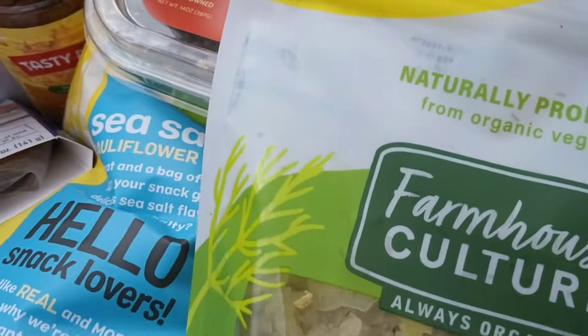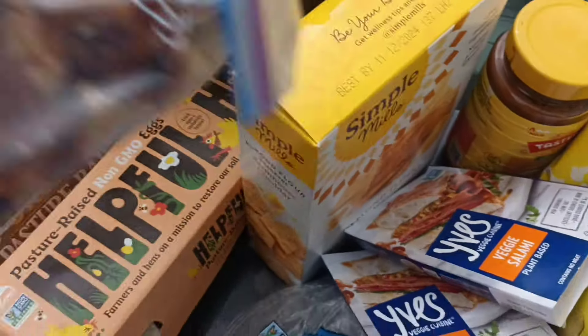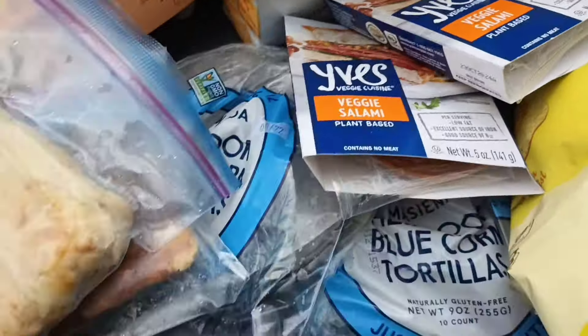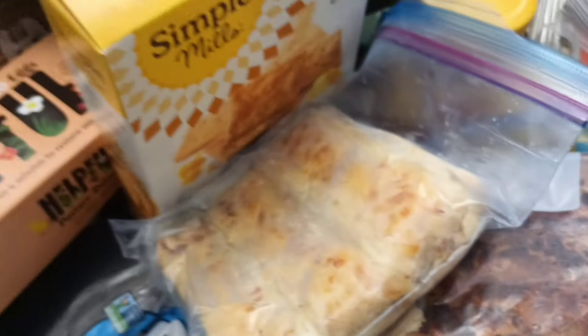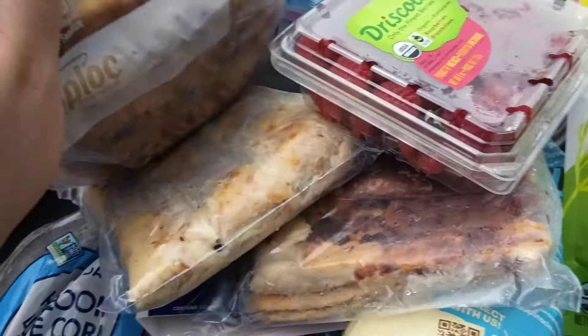We got these cheese bread things that you have to cook — at least they're not in those wrappers that stick with the foil. We got raspberries, they might be okay. And more of these cheese bread stick things.